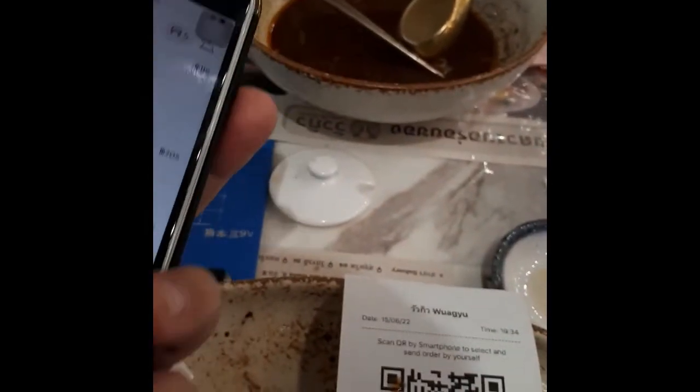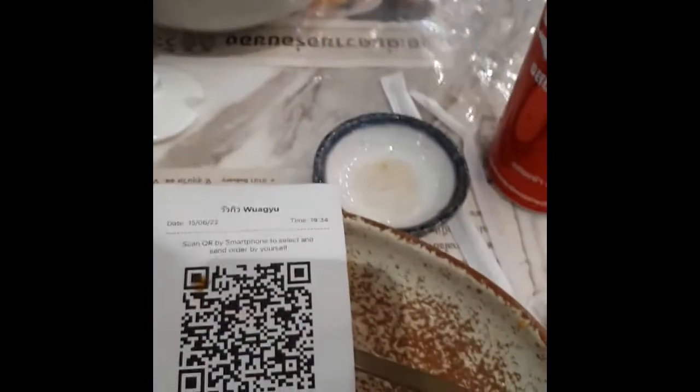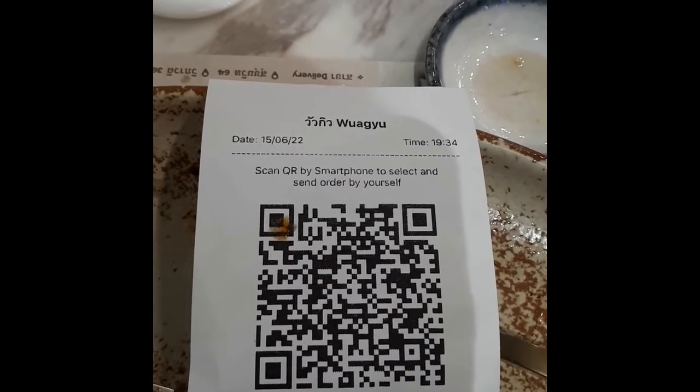It was really good though. Honestly, the noodles didn't really impress me too much, but those thin slices of beef were fantastic. There's the name of it in Thai and English: Wagyu. Alright, thanks for watching today.